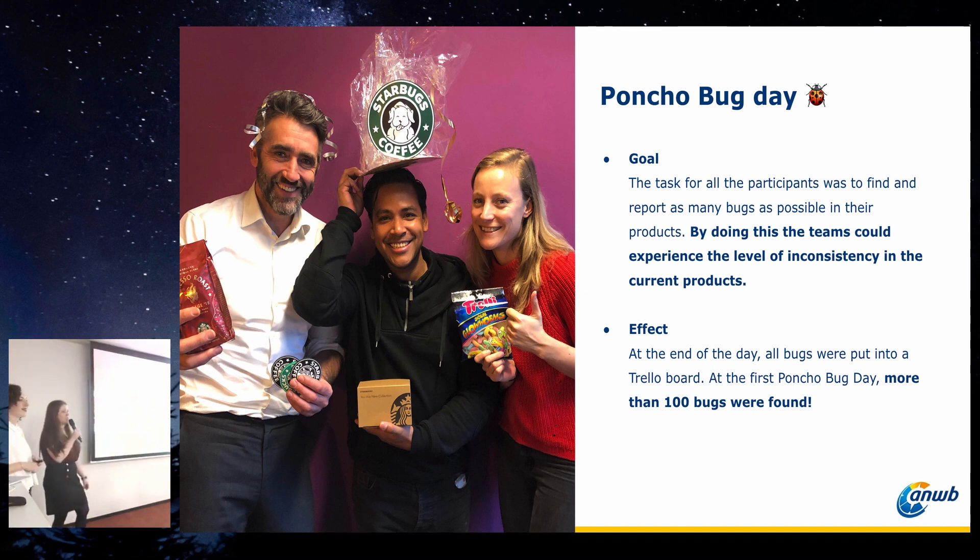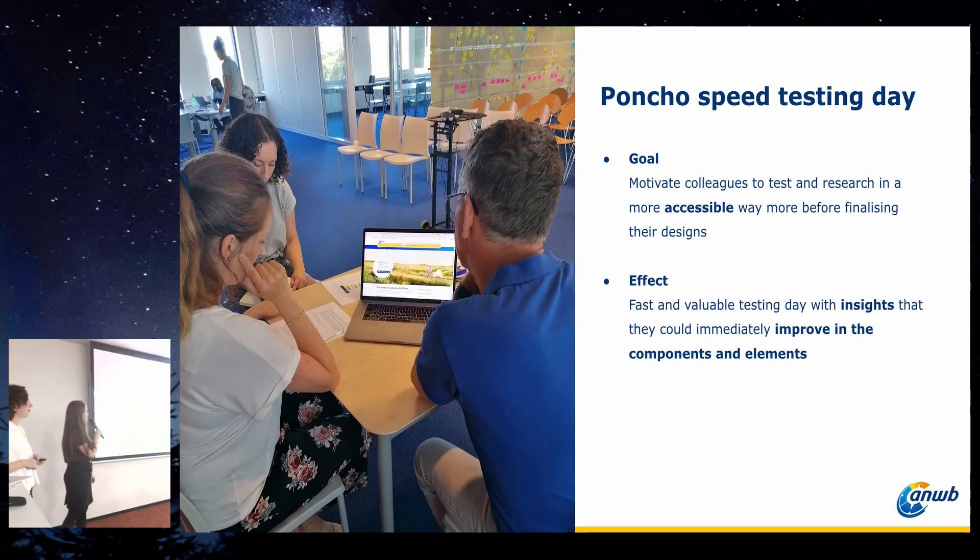For UX designers, we create a monthly Poncho Day where we all work together on new components. We also have fun days where we zoom in on parts of the process. For example, this is Poncho Bug Day. The task for all participants was to find and report as many bugs or inconsistencies as they could. By doing this, you could really see the urgency of why consistency is important — at the end of a few hours, we had found more than 100 inconsistency bugs, and the winning team earned a star bugs coffee set.